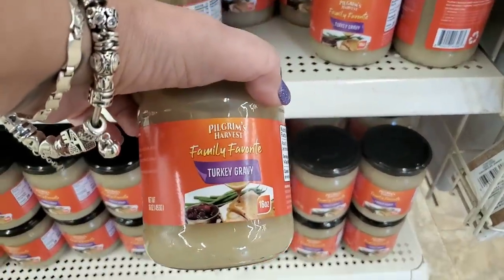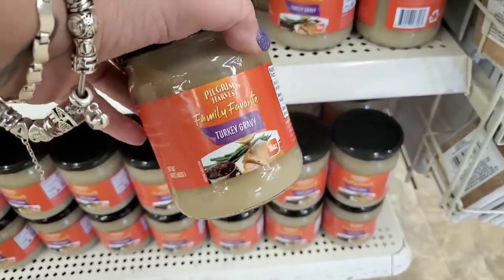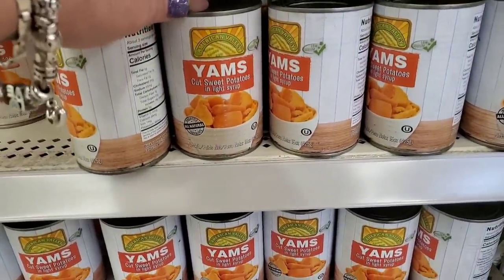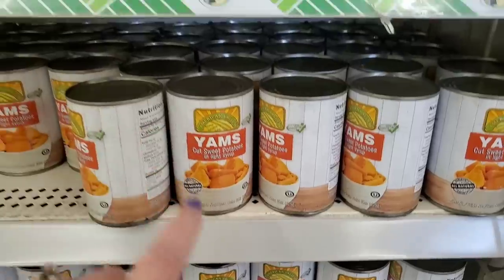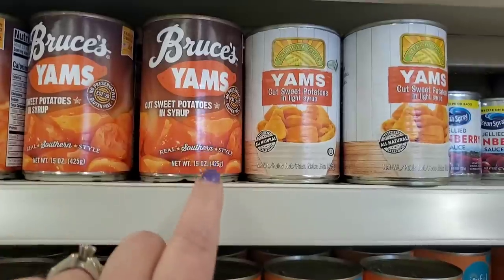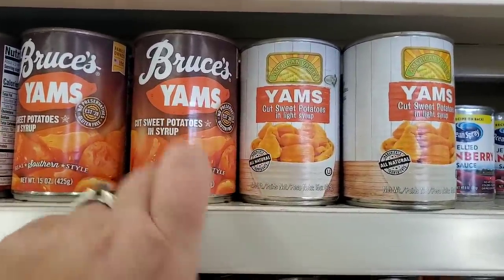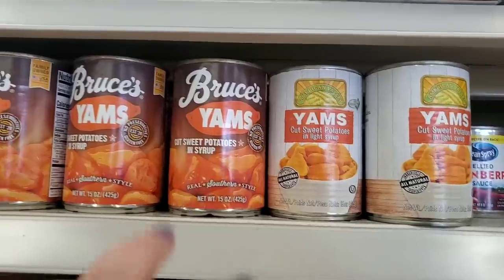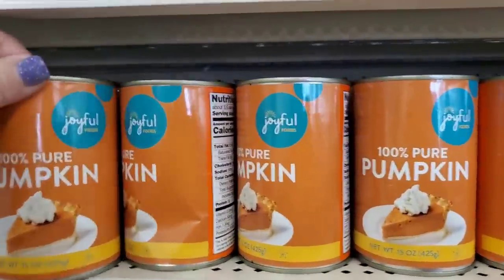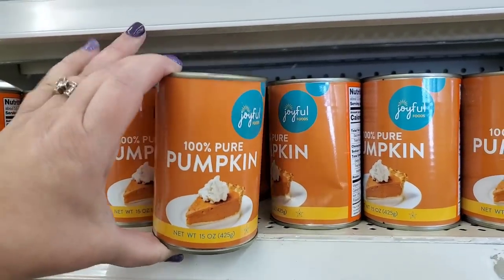What is this — never seen it before! It's a Family Favorite turkey gravy — 16-ounce jar. They also have a new brand, American Valley cut sweet potatoes in light syrup, alongside Bruce's Yams. I'm going to buy one of each and compare them. And 100% pure pumpkin — you cannot get that anywhere for a buck and a quarter. These are great deals.